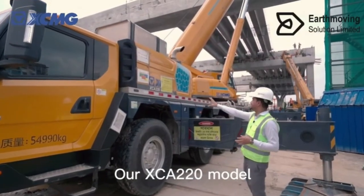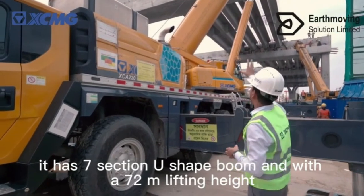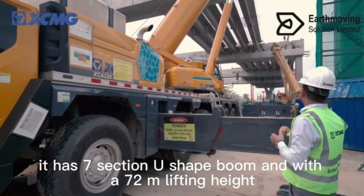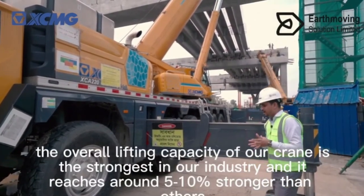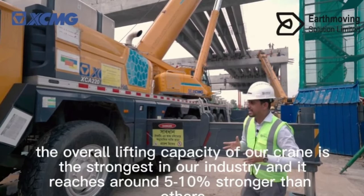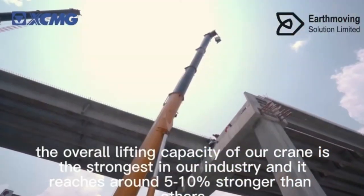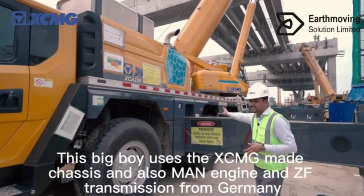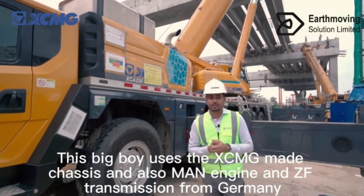Our XCMG XEA220 model has a seven section U-shaped boom with a 72-meter lifting height. The overall lifting capacity is the strongest in our industry, reaching around five to ten percent stronger than others. This machine uses the XCMG designed chassis, main engine, and ZF transmission from Germany.